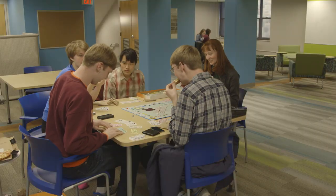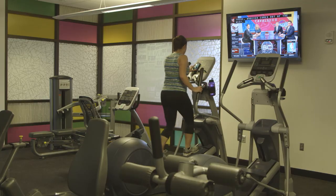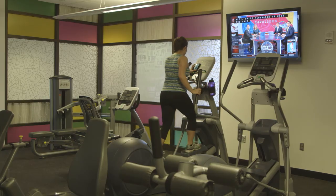Each residence hall has lounges, study spaces, and kitchen and laundry facilities. Some even have a fitness center. And here's where you pick up those letters from home.